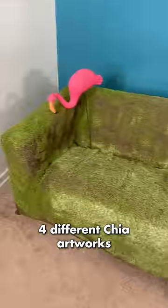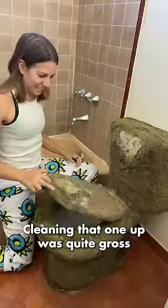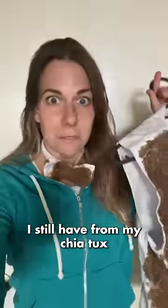What happened to my four different chia artworks when they died? Let's take a look. The chia toilet started growing mold — cleaning that one up was quite gross.